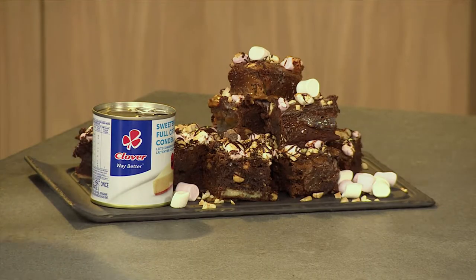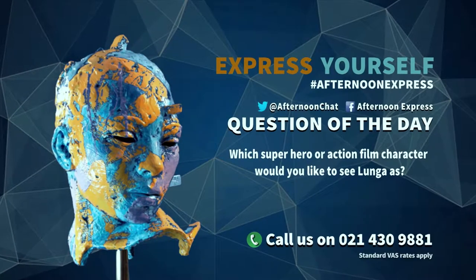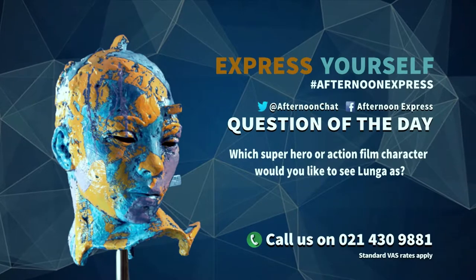We've had so much fun with actor and TV personality Lunga Shabalala today, but we are not done with him yet. Head over to our social media platforms and let us know — imagine he had to be cast in a superhero film or an action film. Which superhero or action film character would you like to see Lunga as? Tweet us at Afternoon Chat using the official hashtag Afternoon Express.